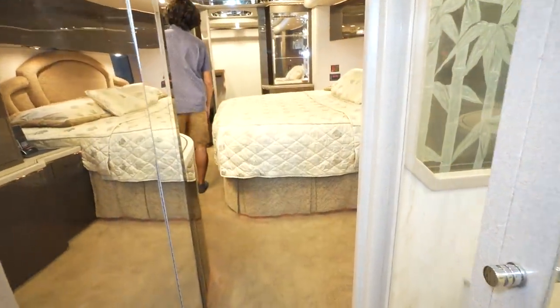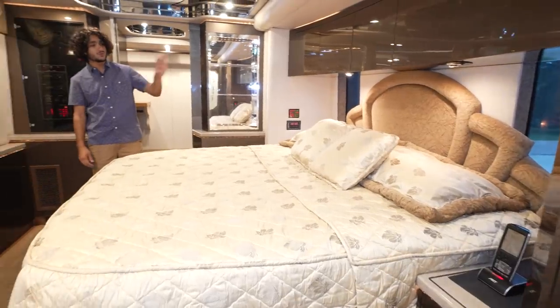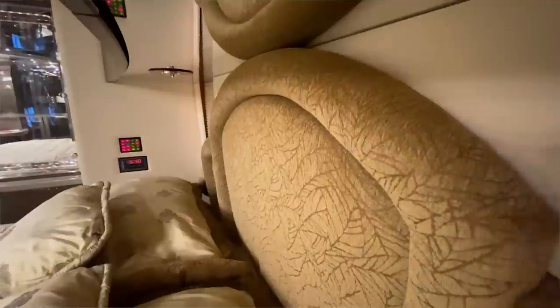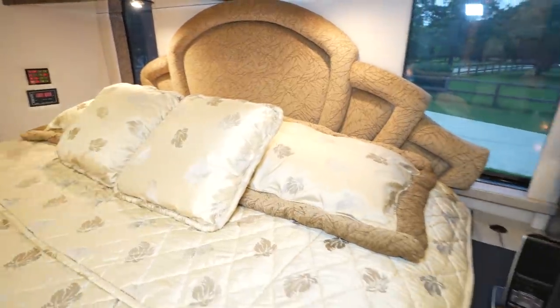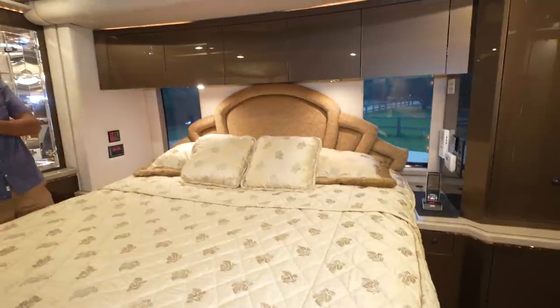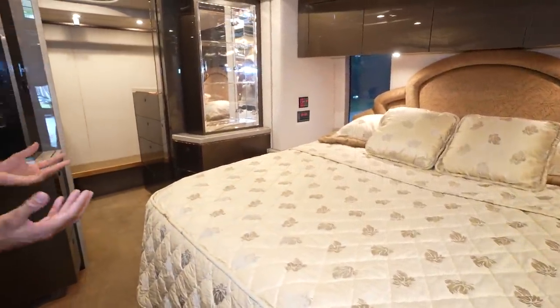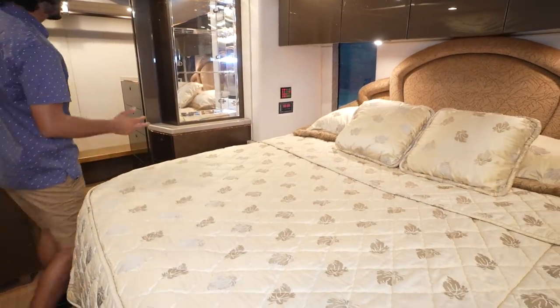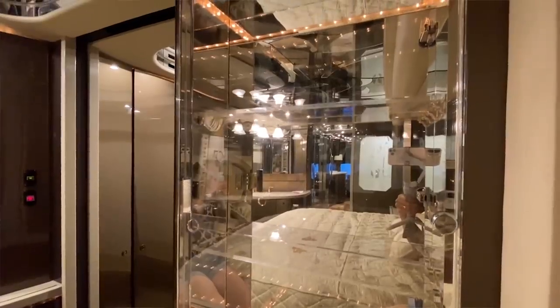Back here we're going to step into the master suite, which is actually pretty large. This is a king-size bed with a beautiful headboard — thick pieces, feels very sturdy. Leather is all around: these walls are all leather. The slides don't look like slides — they're perfectly hidden in the coach. Windows are huge. We've got electric shades and a gorgeous display spot with accent lights built in above it, and all around the bed.